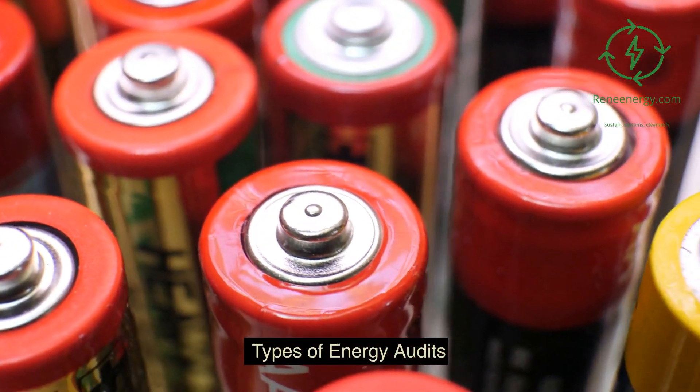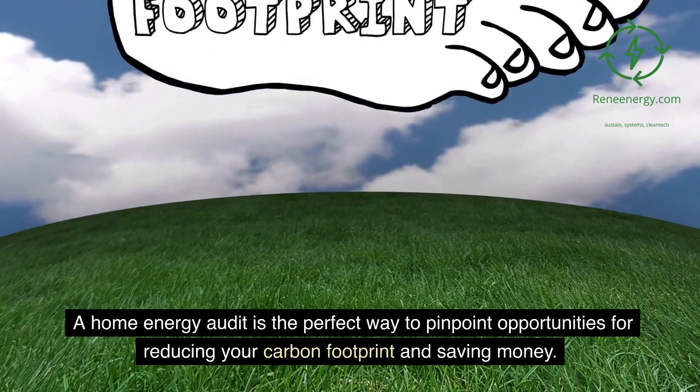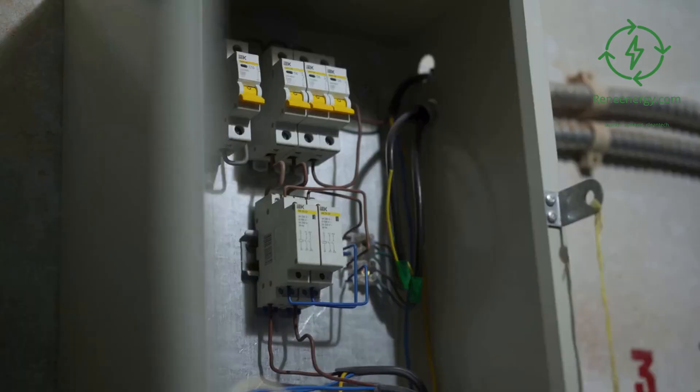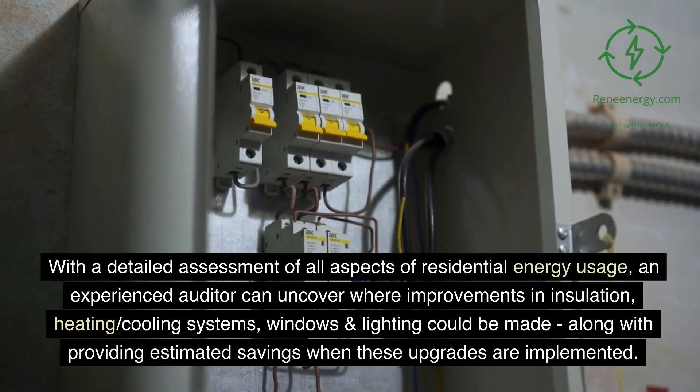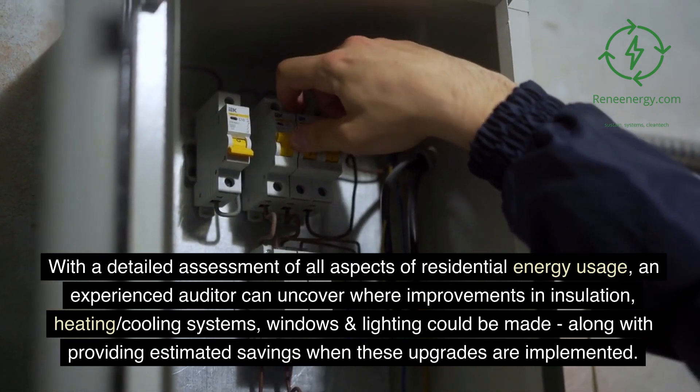Types of energy audits. Home energy audit. A home energy audit is the perfect way to pinpoint opportunities for reducing your carbon footprint and saving money. With a detailed assessment of all aspects of residential energy usage, an experienced auditor can uncover where improvements in insulation,